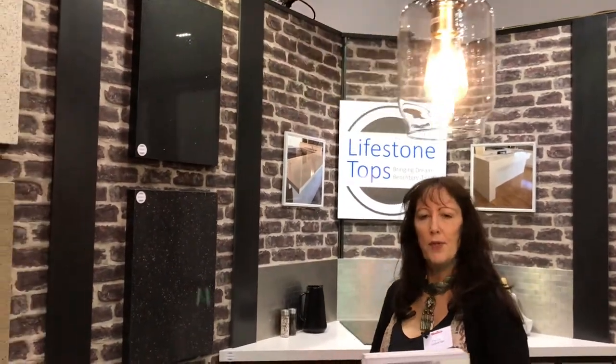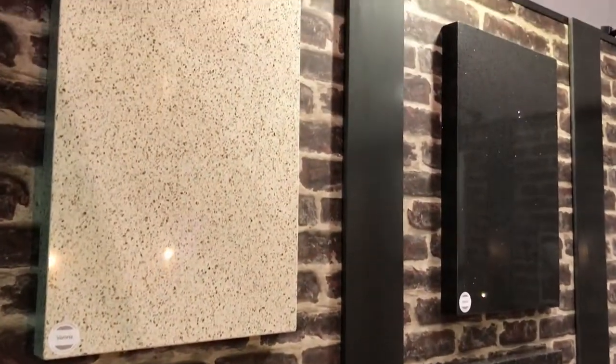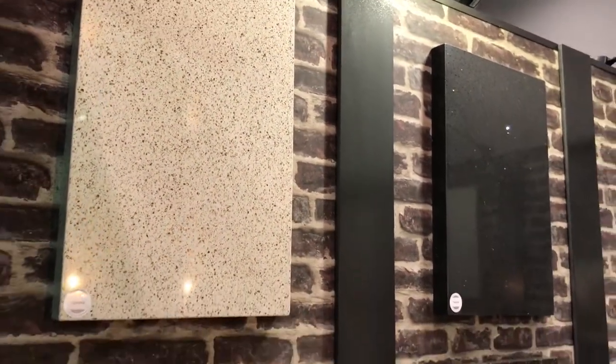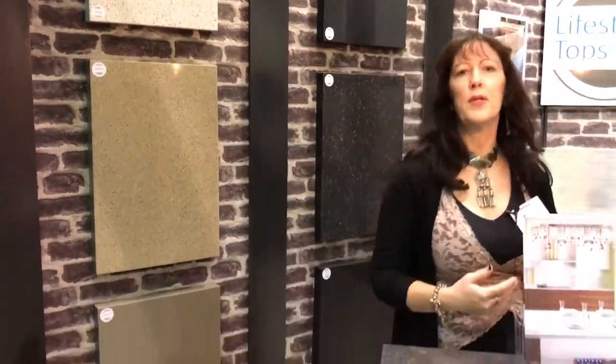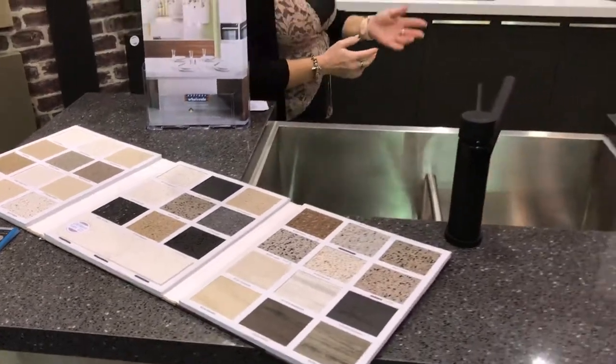We also do laundries and bathrooms, and we have a showroom in Coburn where we have all the samples. When the consultant comes out, she will come with the samples and we can book in an appointment. So come out to our showroom and have a look at us — and in the meantime, I'm hoping you're enjoying the home show. Thank you.